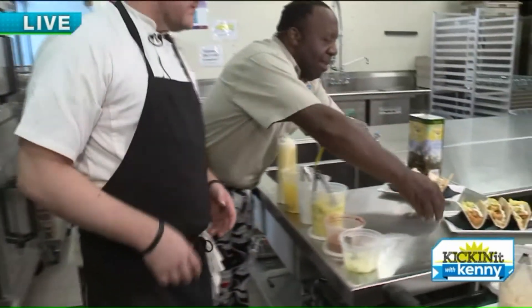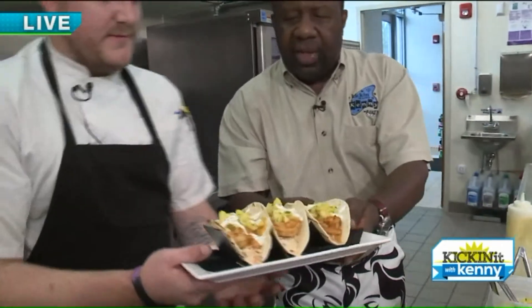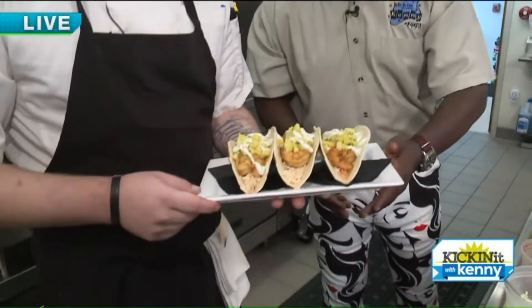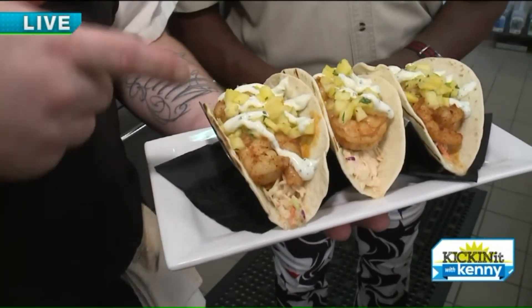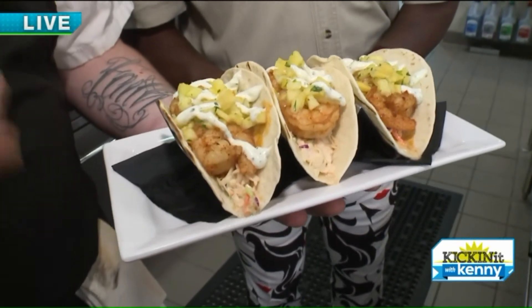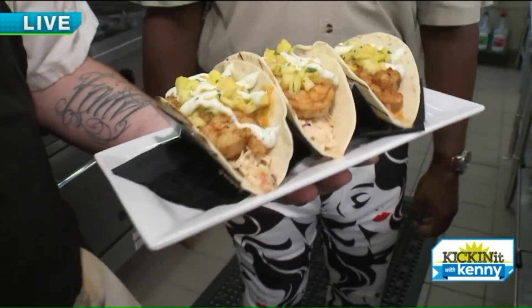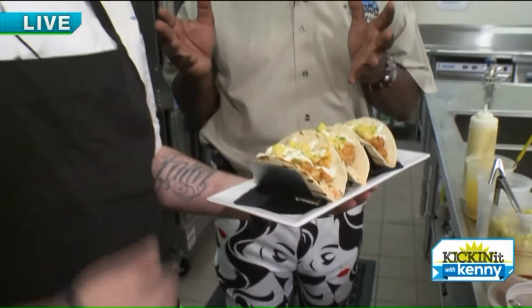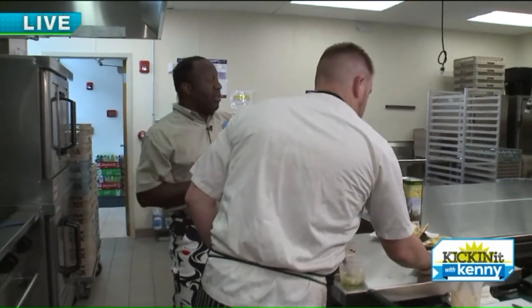Through the magic of TV, here's our finished product. You've got your tortilla, your tri-color slaw, your Cajun shrimp, and we finish it with a pineapple salsa and a nice crème fraîche on top — that's a little heavy cream, a little sour cream, cilantro, and lime juice. It gives you a nice freshness, a little boom and bang — pineapple, amen!